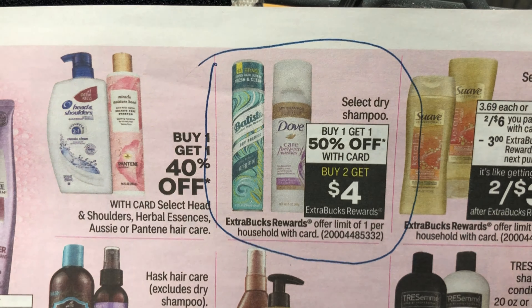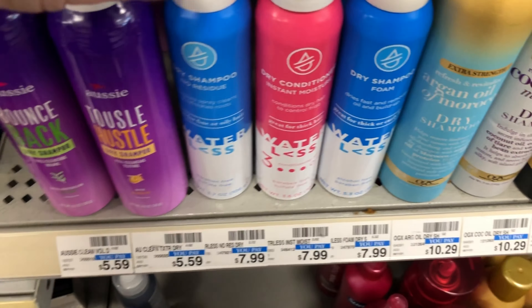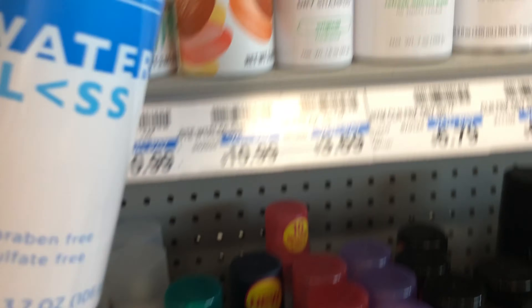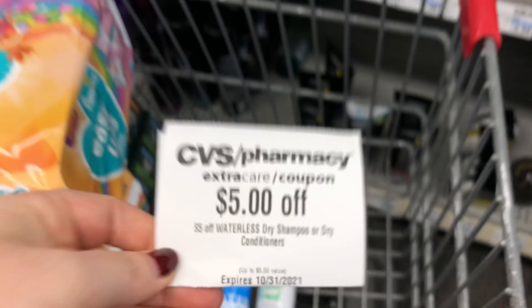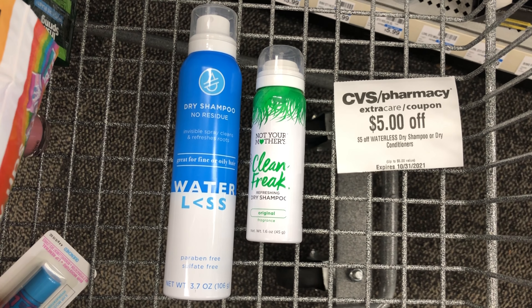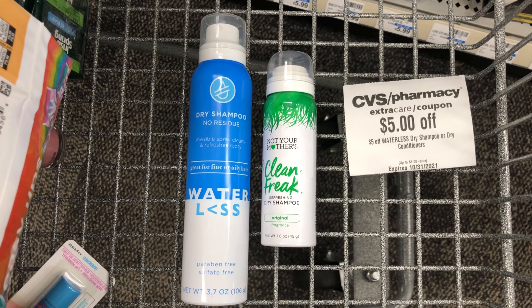Next, I'm going to do a deal on dry shampoo. Select dry shampoos are on sale buy one, get one half off, and when you buy two you'll get a $4 Extra Care Buck back. I'm going to pick up this waterless dry shampoo priced at $7.99. And for my half-off item, I'm going to pick up this small Not Your Mother's dry shampoo, priced at $3.69, so at half off it'll be $1.84. The two of these will total $9.83. I have a $5 off waterless dry shampoo CRT. After that CRT, I'll pay $4.83 for both cans, but get back a $4 Extra Care Buck — making my cost $0.83 for both, or about $0.42 each. I use dry shampoo pretty regularly, so I'm happy to do this deal.